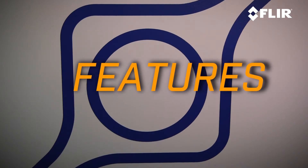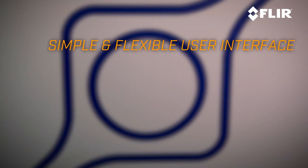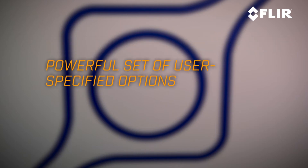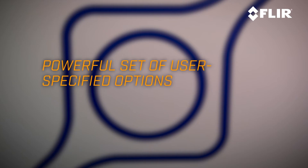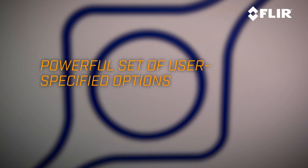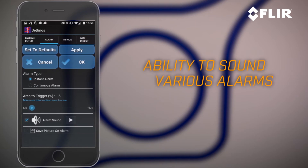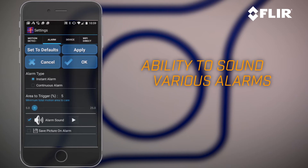Here are a few of the great features of this app. First, it has a simple and flexible user interface that lets you use it the way that you want to use it. It has a powerful set of user-specified options that allow you to set monitoring and alarm parameters to best suit you and the space you're securing. It also has the ability to decide whether or not an audible alarm should be sounded when a triggering event happens, because you might not always want that to be the case.